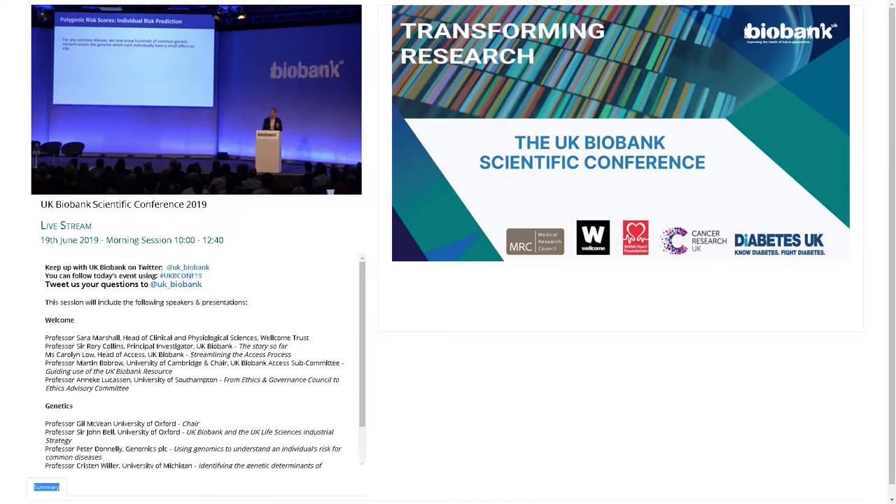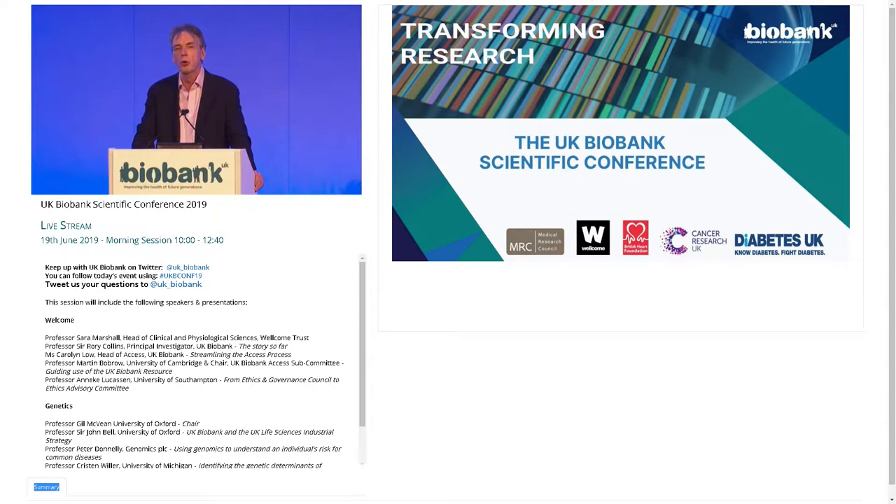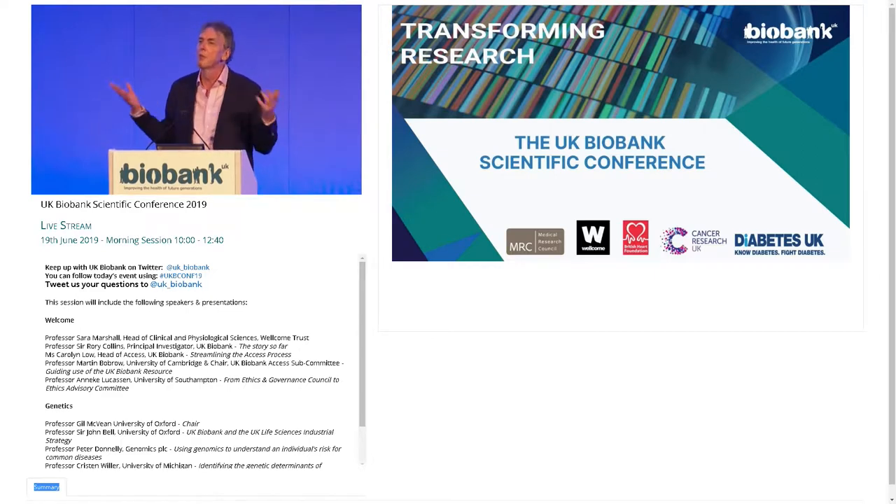A C rather than a G here increases risk by three percent, and so on. The idea has been around for at least 10 years of aggregating this information across the genome into a score — what has become called a polygenic risk score — that measures for an individual the impact of these many thousands or tens of thousands of genetic variants in terms of risk of a particular disease. If you did that across a large population, most individuals would end up with scores in the middle: some variants bump their risk up a little, some bump it down. But some individuals will have been unlucky — they'll have rather more of the variants that increase their risk.